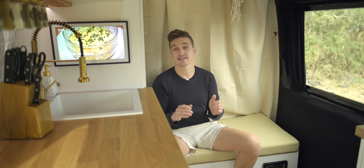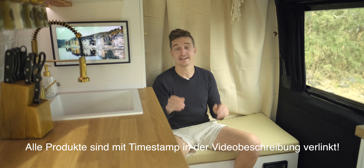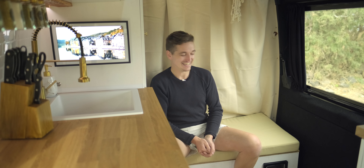Alle Produkte, über die ich hier rede, die ich verbaut habe oder sonstiges, findet ihr in der Videobeschreibung verlinkt, falls euch irgendein Produkt interessiert oder ihr es nachkaufen wollt für euren Van oder euren Ausbau.